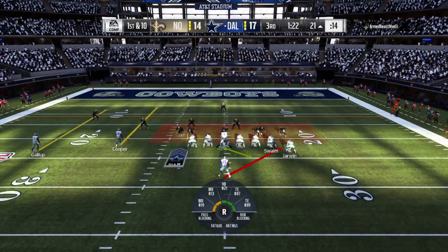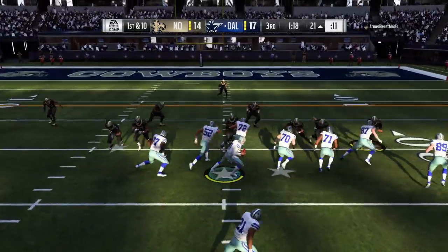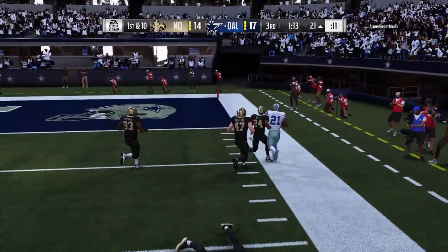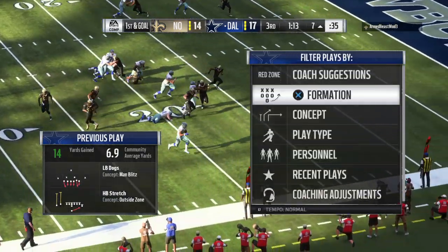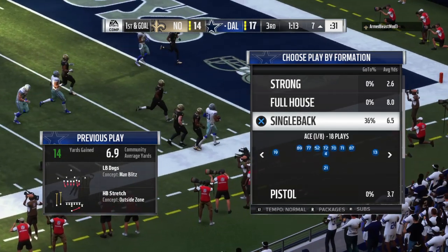That run there may get him going — maybe that gives him a little juice, because you're right, he struggled especially in that first half. I know the great ones always think to themselves — just hang in there, just one big carry away from busting this open. That's a good start for him — back-to-back nice gains, that one for 14 yards and another first down.